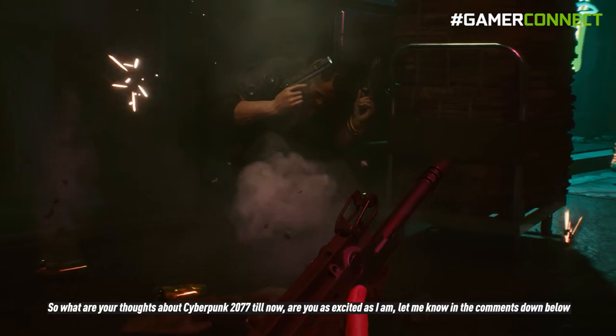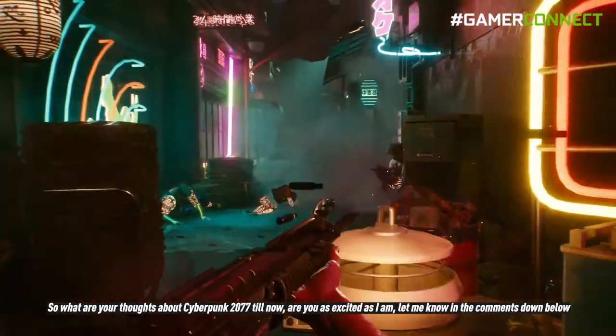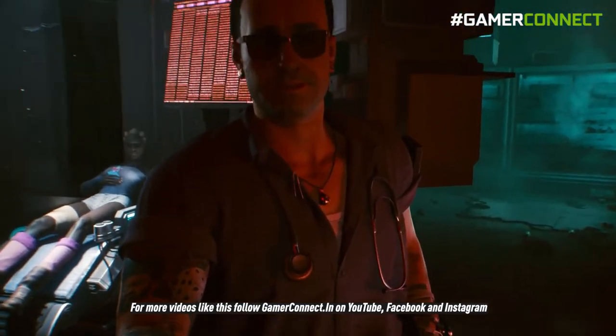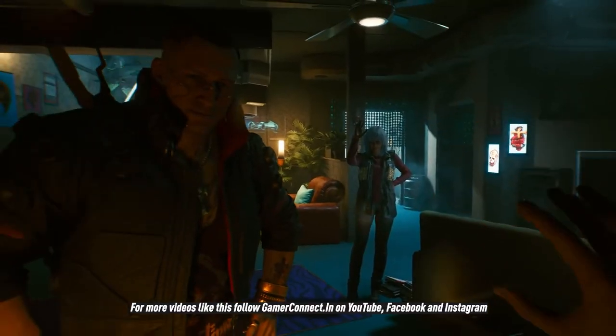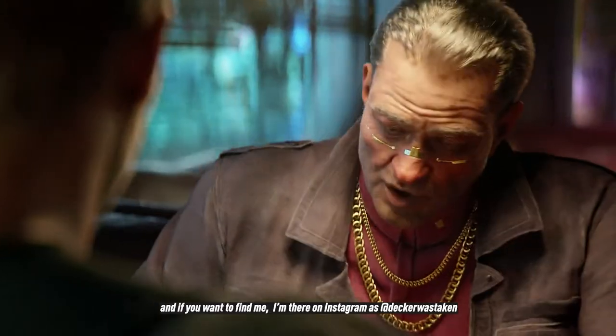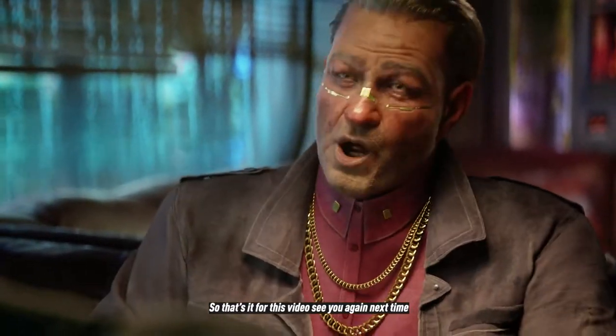So what are your thoughts about Cyberpunk 2077? Are you as excited as I am? Let me know in the comments below. For more videos like this, follow GamerConnect.in on YouTube, Facebook, and Instagram. You can also find me on Instagram as Decker Was Taken. That's it for the video — see you next time.